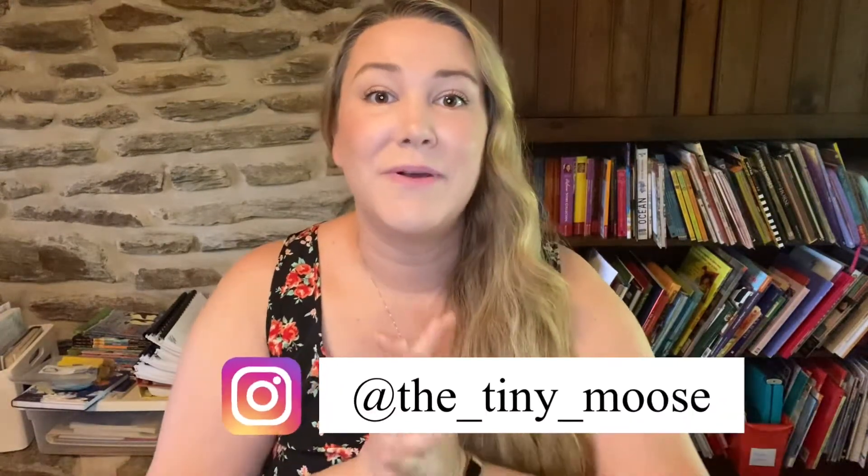Hey guys, welcome back to my channel. I am Megan with the Tiny Moose, and you might know us from Instagram for our Play-Doh and our homeschool curriculum. Today I'm going to share with you our second grade picks.